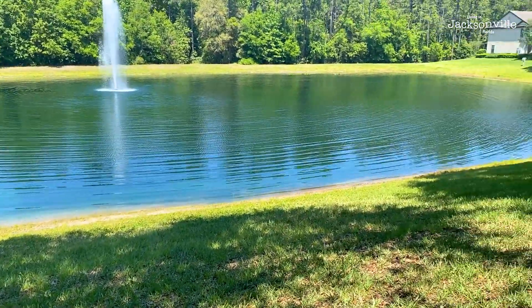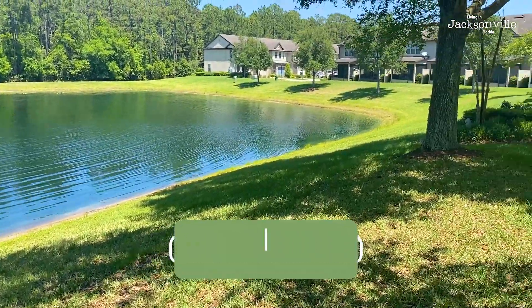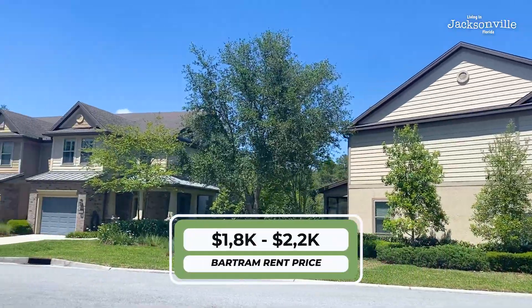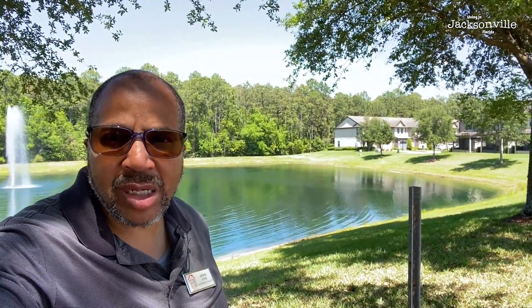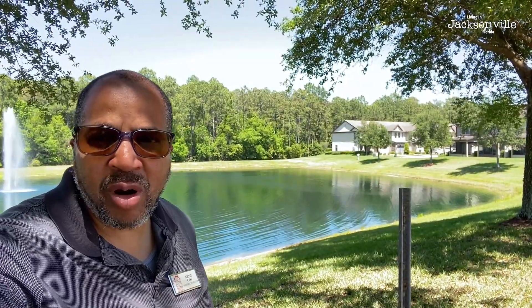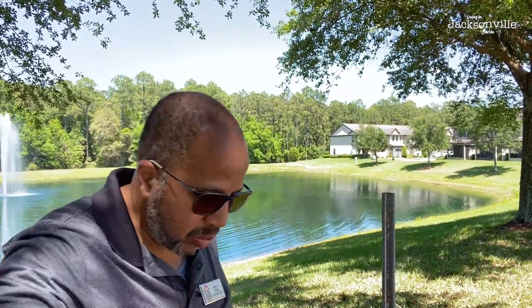Rents over here are probably about $1,800 to about $2,200 — three bedrooms, two baths, 1,500 to 1,800 square feet. We're still in Barton Park, just giving you a little footage of outside in a little cul-de-sac area with a retention pond. A nice area to relax and walk — just a nice sweet spot here in the Barton Park area, tucked away.